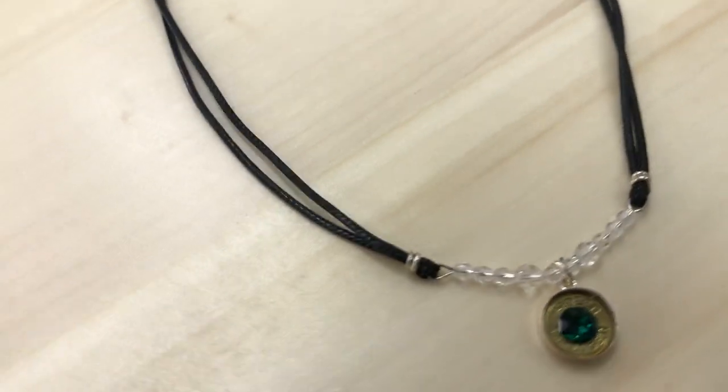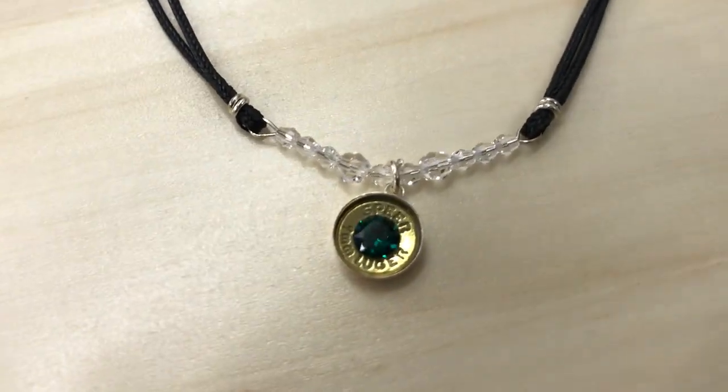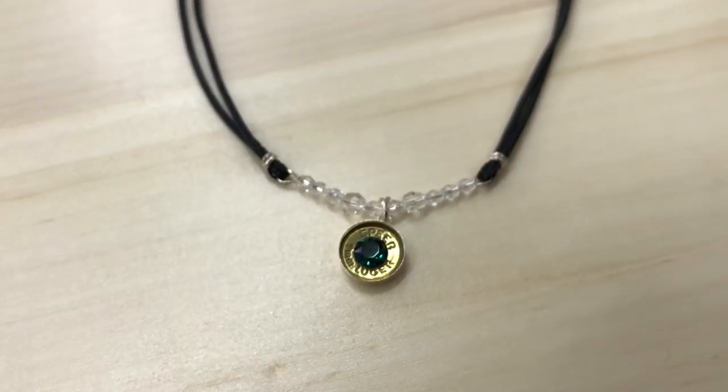It's great to dress up or dress down in. A pair of jeans or even a beautiful black dress will accent this piece beautifully. You get to choose your crystal that goes in the center of your 9mm.